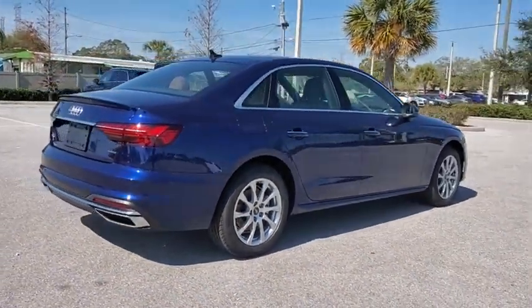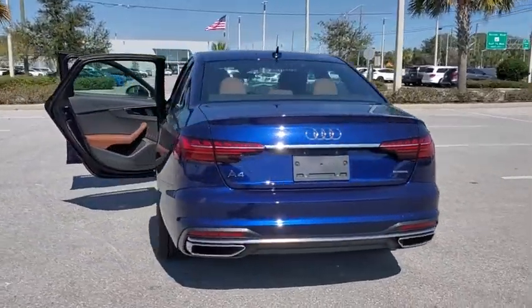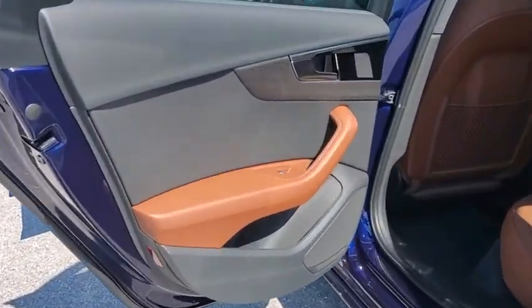Traction control, power passenger seat, leather-wrapped steering wheel, dual airbags, alloy wheels, power steering, four-wheel disc brakes, electronic stability control.